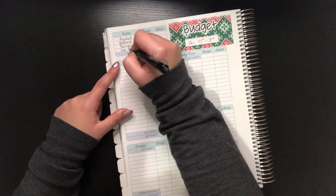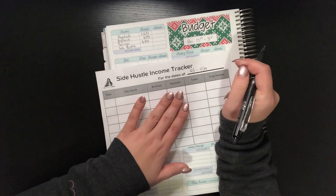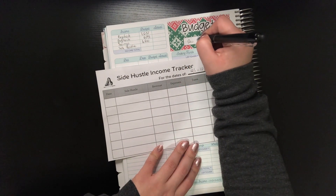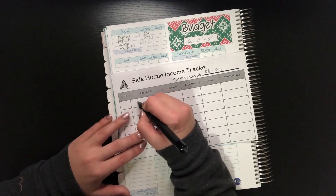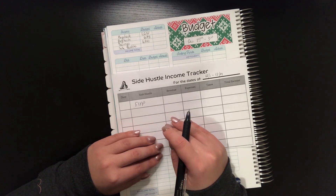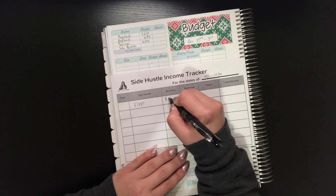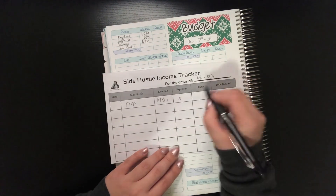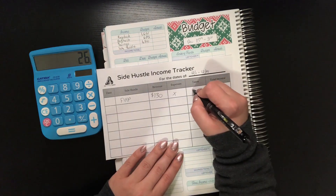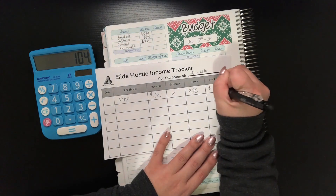We also have side hustle income. For side hustles, I calculate everything earned in the previous two weeks and it goes into the budget for the two weeks after — it's just easier to keep track of that way. I did receive a payout from Flip, which is the reselling app I use to sell clothes. I always have an affiliate link in the description box below. My revenue for Flip was $130. There are no expenses, so for taxes I save 20%: 130 times 0.2 is $26, and 130 minus 26 gives us $104 total income from Flip.